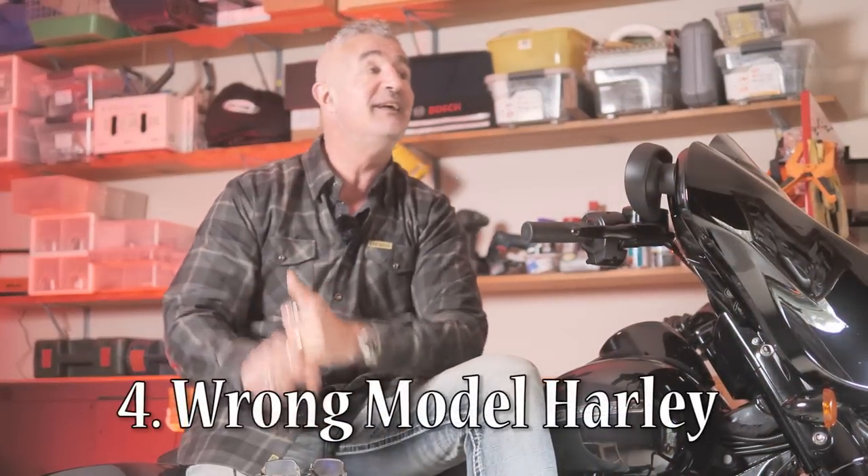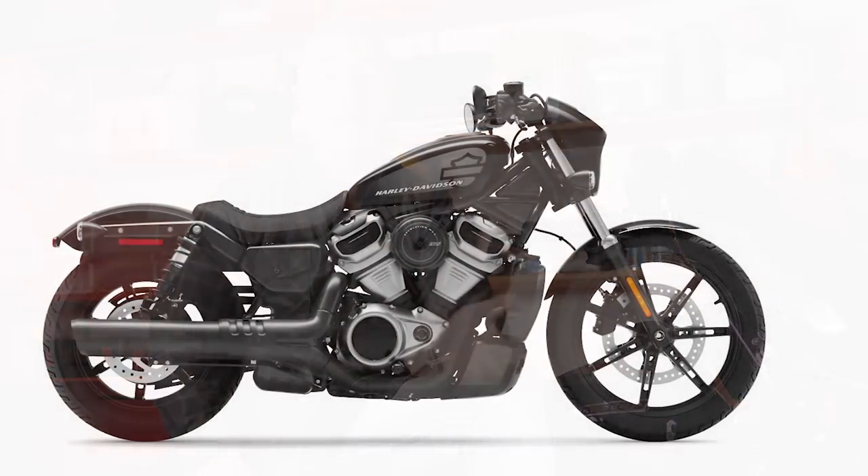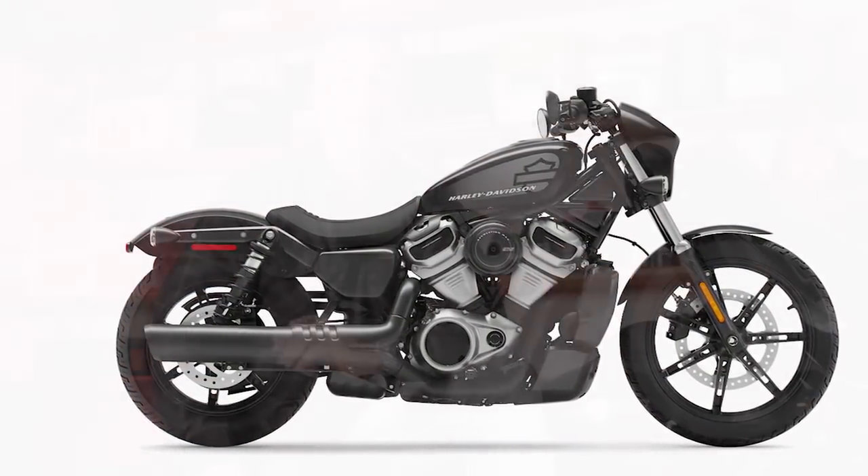Mistake number four is buying the wrong type of bike. If you're coming from outside of the Harley Davidson world, you might not understand that there are different types of bikes. You can buy a bike that is primarily designed to be a bar hopper, or you can buy a bike that is designed to do long distances on the freeway.